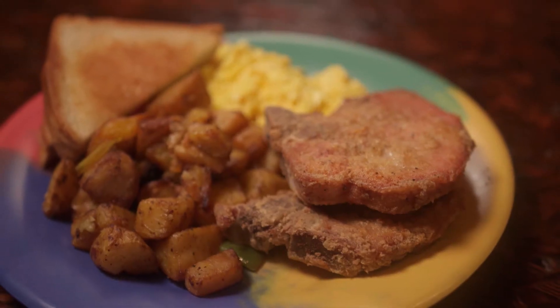I'm ready to dig in. Can you tell me what we have? So we have our Club's Benedict, our biscuits and gravy, and we have our fried pork chops and eggs.